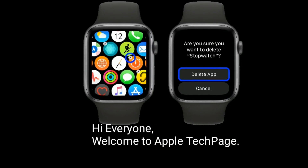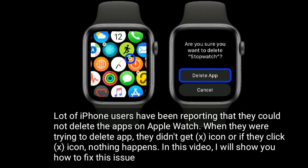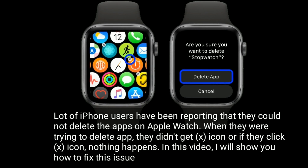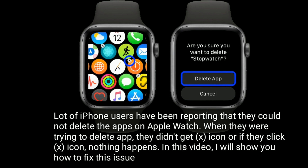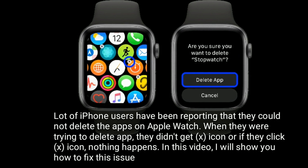Hi everyone, welcome to Apple Tech Page. A lot of iPhone users have been reporting that they could not delete apps on Apple Watch. When trying to delete an app, they didn't get the jiggle icon, or if they tapped the icon nothing happens. In this video, I will show you how to fix this issue.